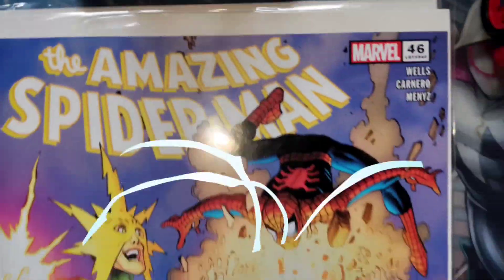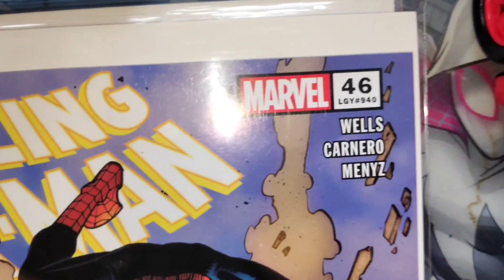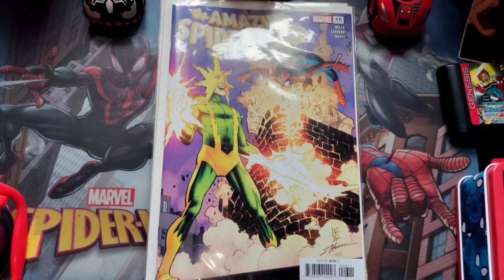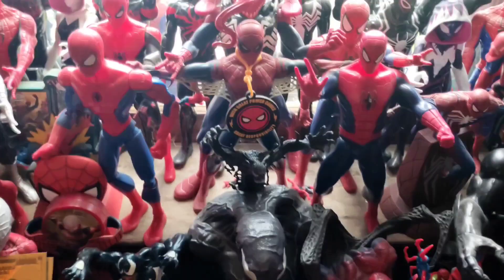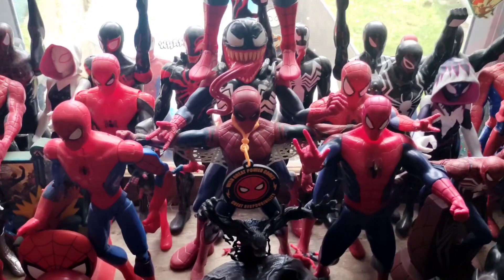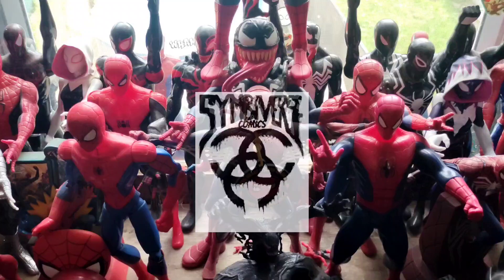Check it out — wow, look at that! So that is Amazing Spider-Man number 46, Legacy 940. We're almost up to 1000! There's a classic Shocker on the cover, as you will see. We love this comic a lot — we think it's really hot. It's going to go perfect with the collection. And that's going to wrap this edition, everybody. We hope you guys enjoyed our first unveiling for Simmiversecomics and the Spider-Lair.